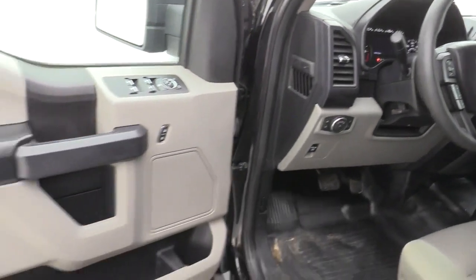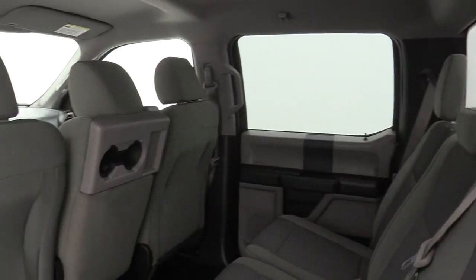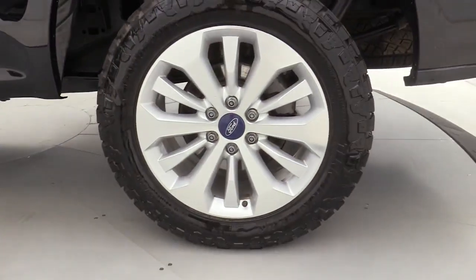The following are some of this vehicle's highlighted options: fog lamps, electronic stability control, Bluetooth, four-wheel disc brakes, power steering. This F-150 is the sweetest.